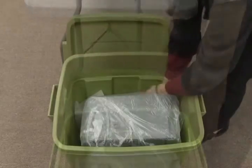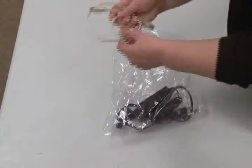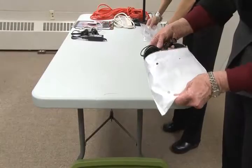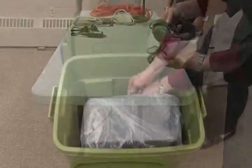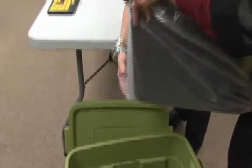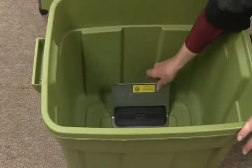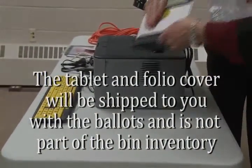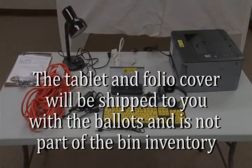The bin also contains a 3-foot USB cable, a headset with attached microphone, a keyboard, a printer, and a docking station. Note: the tablet and folio cover will be shipped to you with the ballots and is not part of the bin inventory.